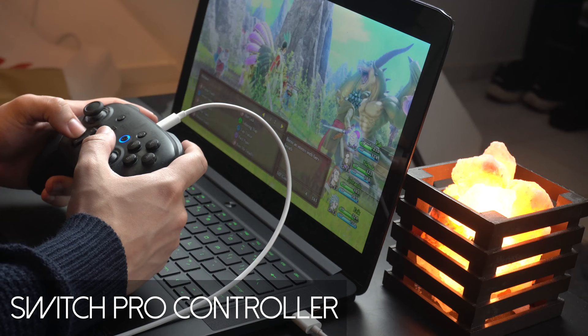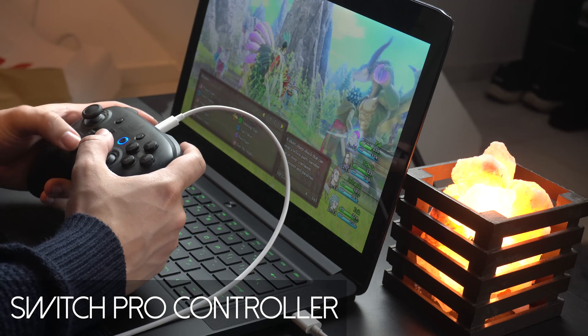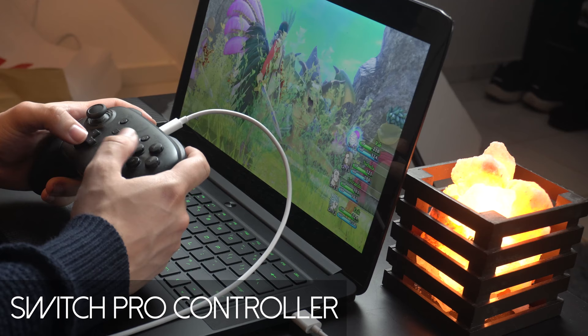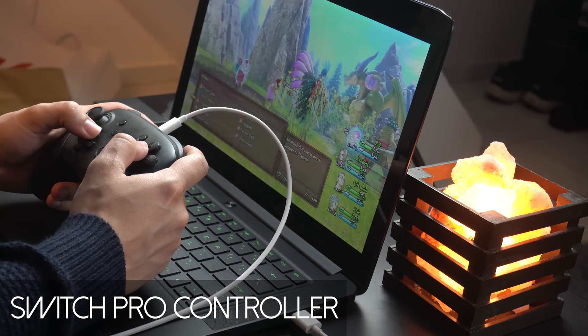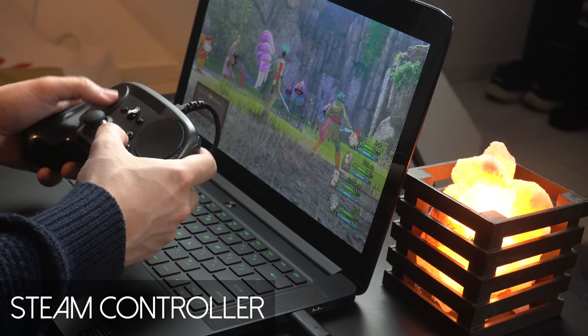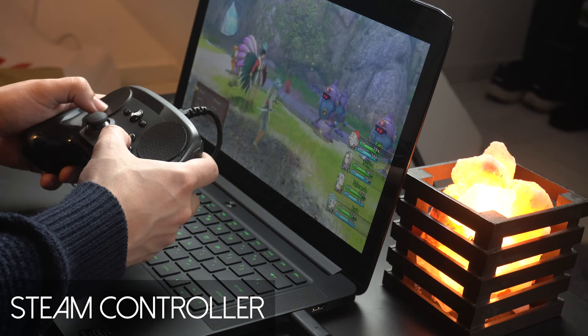The Switch Pro controller was fairly acceptable in this category, but I hate this D-pad so I went back to the sticks. I still felt like I was getting pretty good precision out of these because they're a little bit stiffer than the rest of the sticks here. It was still a fairly decent experience, and I don't have a problem using this controller for turn-based games, but the DualShock 4 beats it handily. As for the Steam controller, this is easily my least favorite controller to use here. It's too big for this type of game, and it kind of defeats the purpose of just sitting back and relaxing while trying to strategize. It's just a bit too much for a turn-based game.